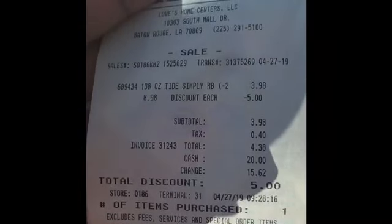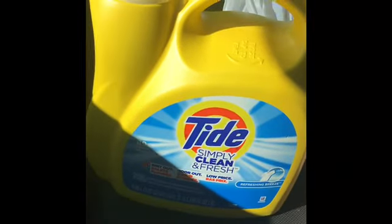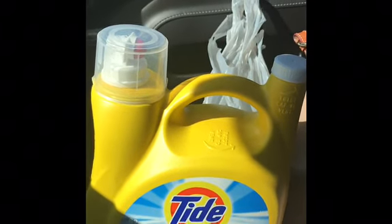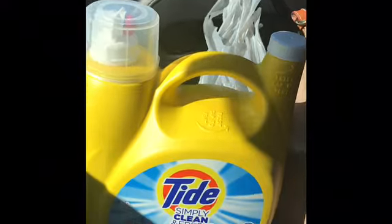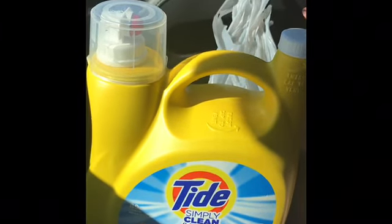You can only use that coupon once. This is what I got with my five dollar coupon at Lowe's — this is 89 loads of Tide Simply. It was eight dollars, so the subtotal was three ninety-eight and I paid four dollars and thirty-eight cents. So I saved four dollars on this 89-load Tide Simply.